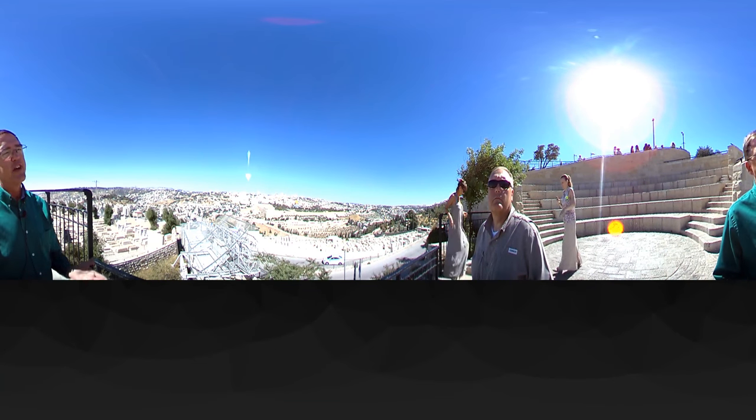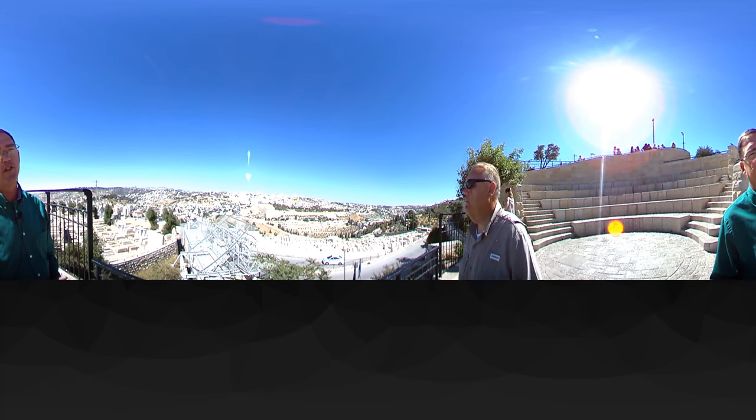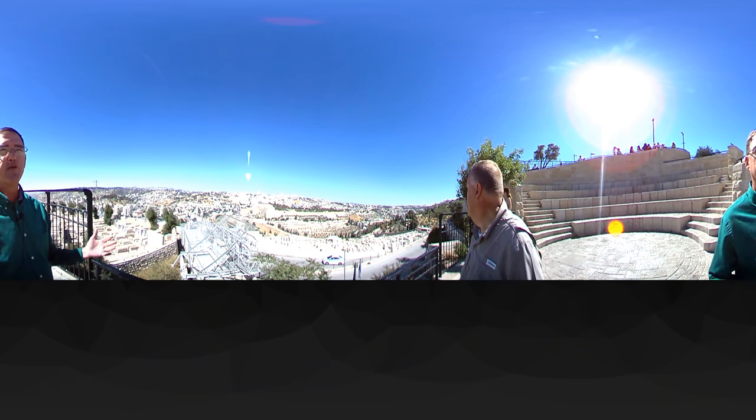We're here on the Mount of Olives, east of the old city of Jerusalem. I'd like to give you just a little bit of orientation as to where you are, as much as we can.